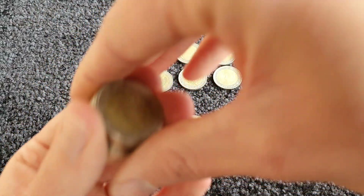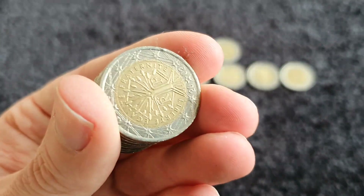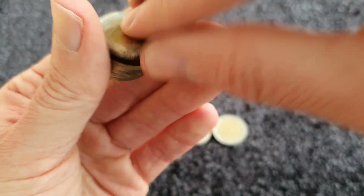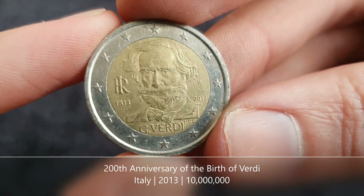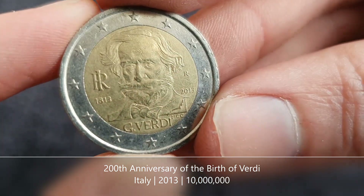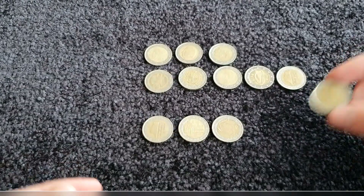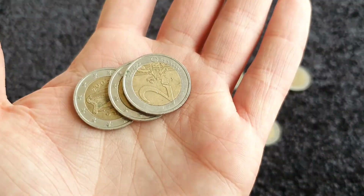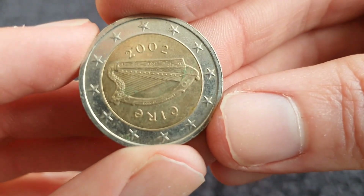We'll go through these coins and see if there are any commemoratives. France, Ireland, France, Ireland, Ireland - oh nice, it's one from Italy! It's a commemorative coin for Giuseppe Verdi - I think the 200th anniversary of his birth, released in 2013. Nice! Then Ireland, Ireland, France, Ireland, and we'll finish with one from Ireland.